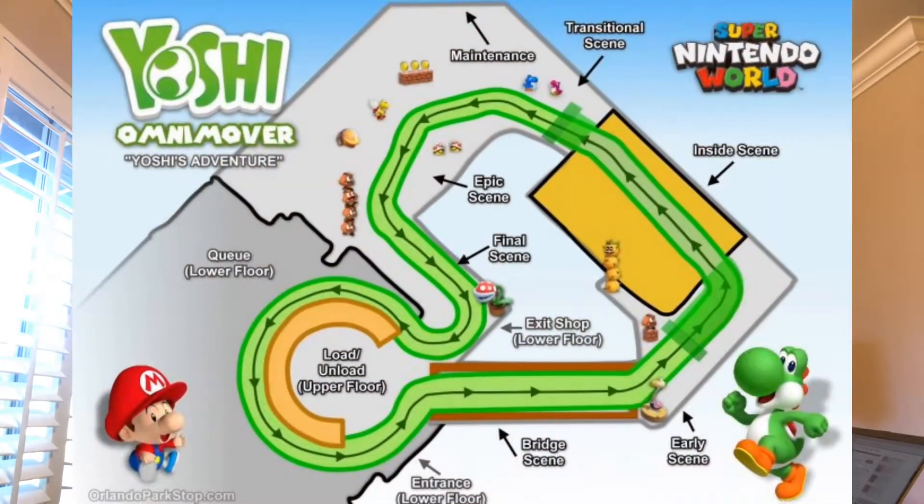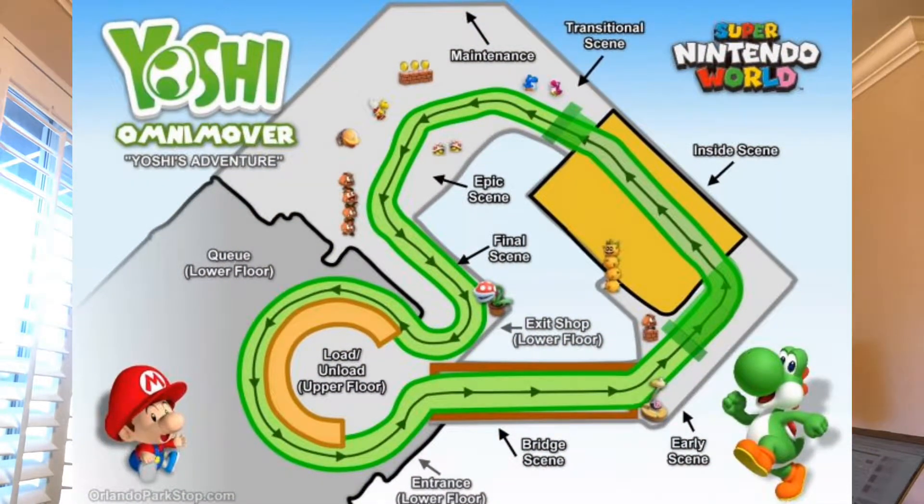You'll be loading on a turntable, much like Mission Space and Grizzly River Run. There'll be a continuous moving turntable — an omnimover system like the Haunted Mansion. The ride vehicle won't turn left or right; you'll be riding on Yoshi's back the whole time, just going straight.